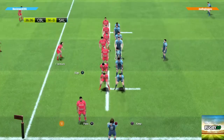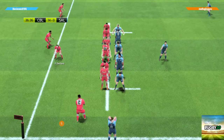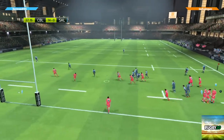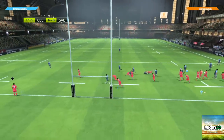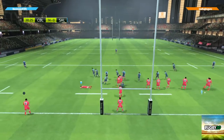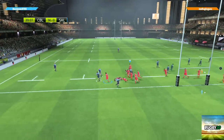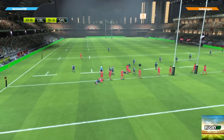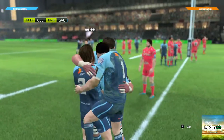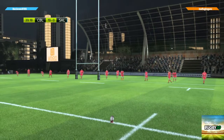They're putting all the forwards into the line out. Ball thrown in and in the hands of Sale. Off to the side for Halaholo — gets his hands free in the contact, Lewis makes a pass. Oh what a movement, what a try! Just brilliant — they've been playing so well in the past few minutes, we just had the feeling they were going to score.